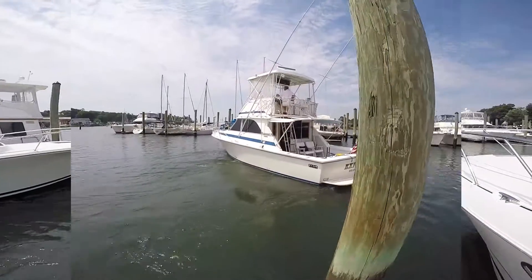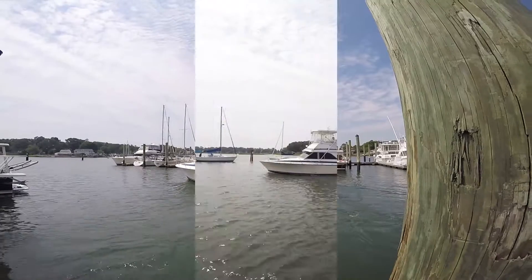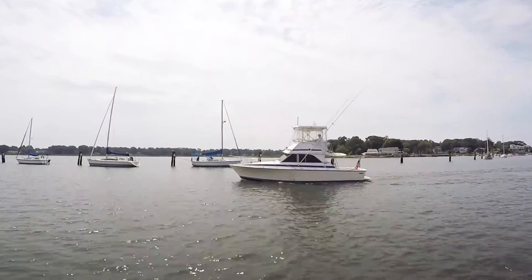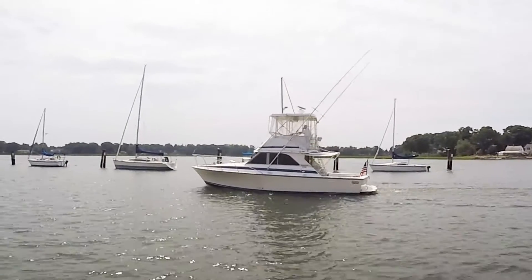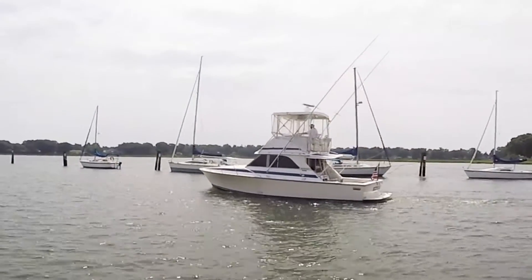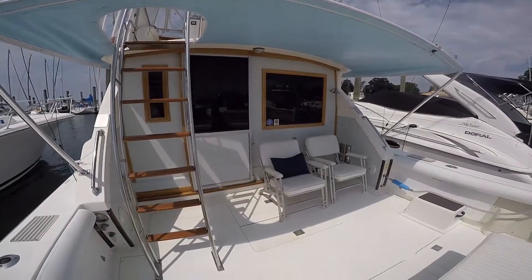This truly is a time warp. Most of these Bertrams have been fished hard and oftentimes neglected — not this one. This one always has been a family cruise boat and it shows it. Not chopped up, not modified. Basically the way Bertram built it, with updated improvements.